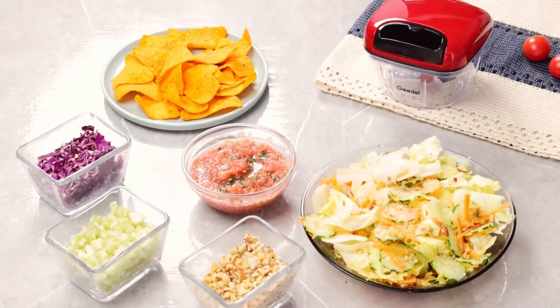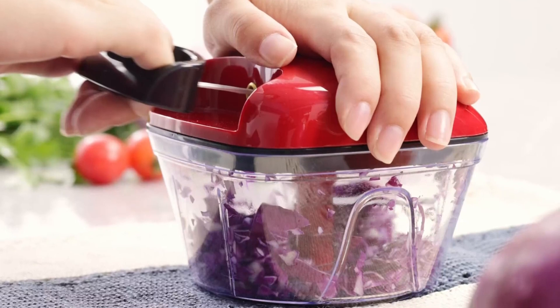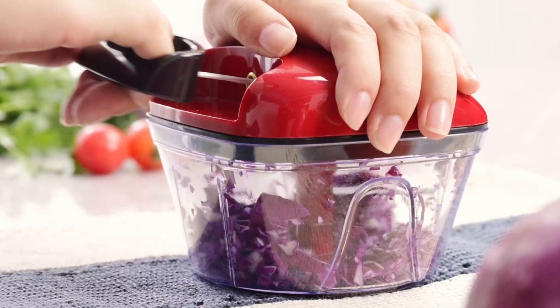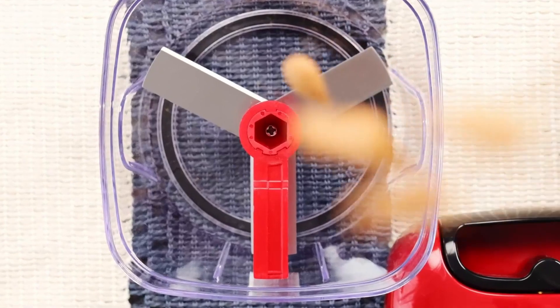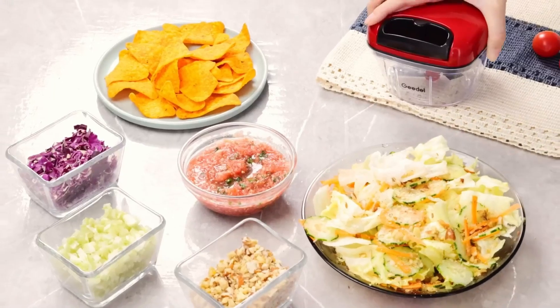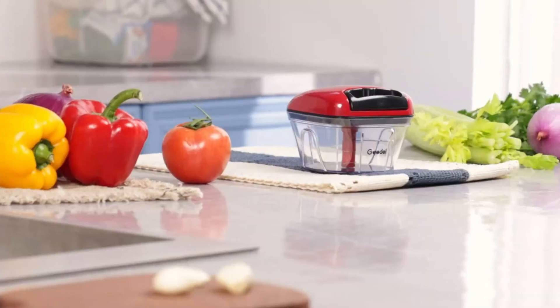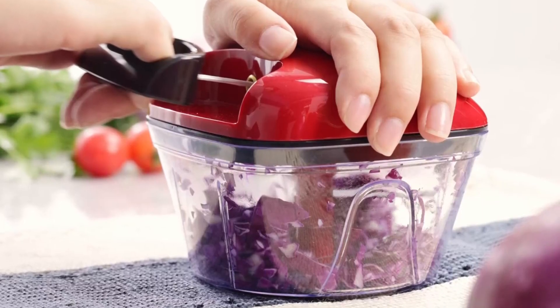1-5 pulls for roughly chopped food in just 5 seconds, 6-10 pulls for medium chopping in 10 seconds, 11-20 pulls for fine chopping, and 20 or more pulls for extra fine and liquid purees. The scraper included sweeps the ingredients off the lid while cutting, ensuring that everything is thoroughly chopped. This vegetable cutter caters to all your kitchen needs with its 2-cup capacity, perfect for both small and large quantities of ingredients.